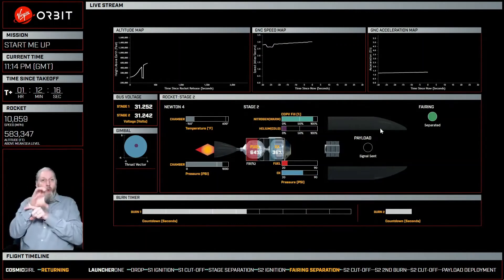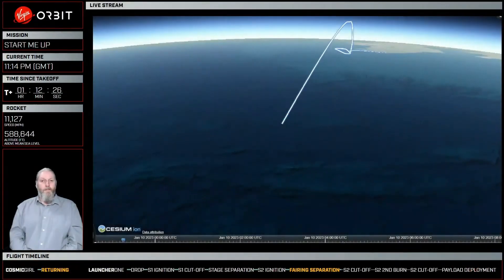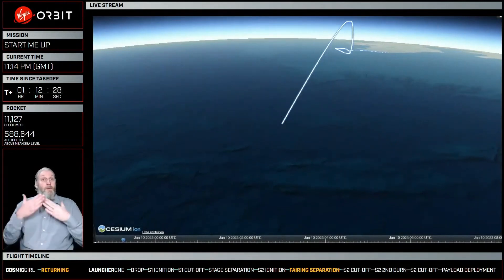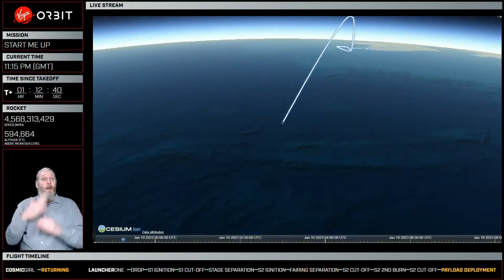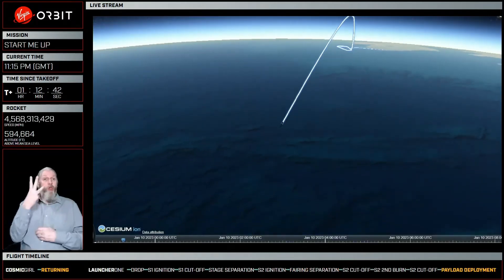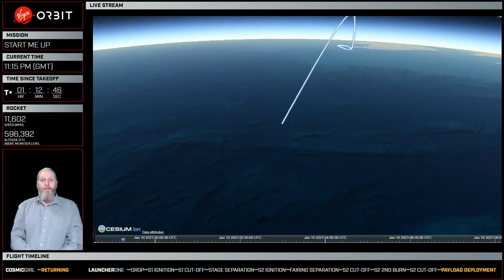Stage 2 burn nominal. Altitude now is looking at around about 600,000 feet. Velocity is approximately 3 miles per second. Plus voltages for the batteries are nominal.